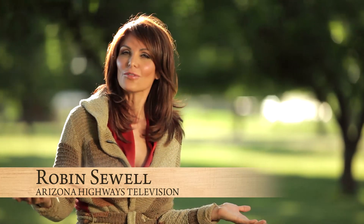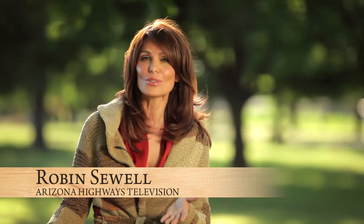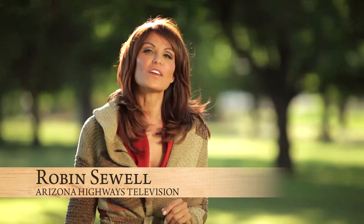Do you remember studying the California Gold Rush in your history class? The 49ers, Sutter's Mill. Well, that gold fever still exists today. There are people out there daily doing back-breaking work hoping to strike it rich.